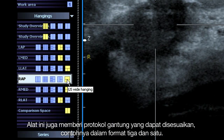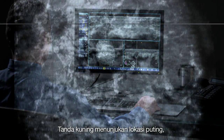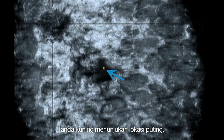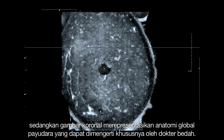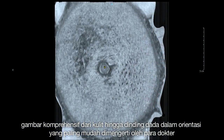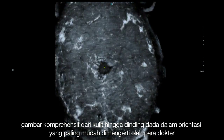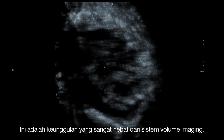The system also provides customizable hanging protocols such as a 3-on-1 format. The yellow marker indicates the nipple location. The coronal view provides a more understandable representation of the breast's global anatomy, giving physicians, especially surgeons, a comprehensive view from the skin line to the chest wall in the orientation they're most familiar with. This is a tremendous benefit of volume imaging.